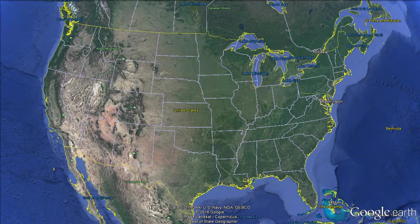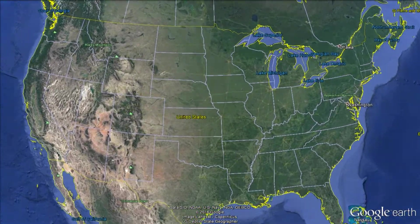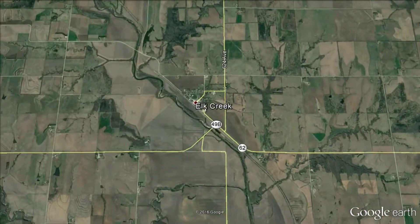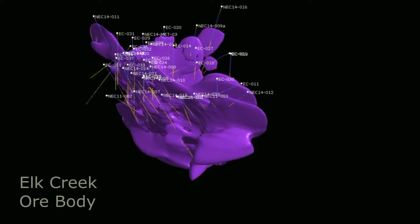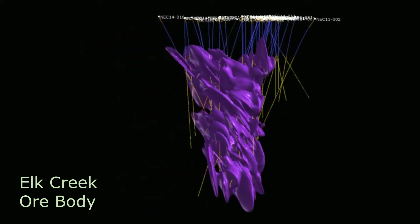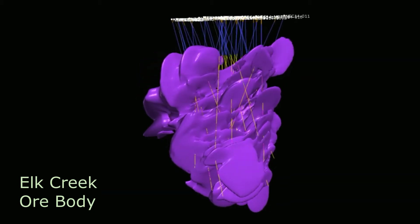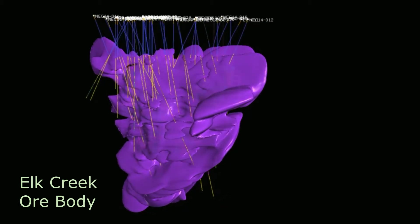Located in America's heartland, about four miles west-southwest of Elk Creek, Nebraska, and beginning about 600 feet beneath the surface, is the Elk Creek ore body — a very large and unique resource. This ore body contains large areas enriched in niobium, shown here in purple. These zones are expected to allow Niocorp to produce an average of about 7,000 metric tons per year of niobium product over 32 years.